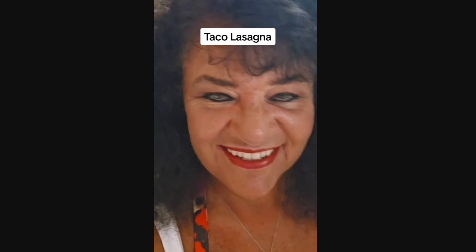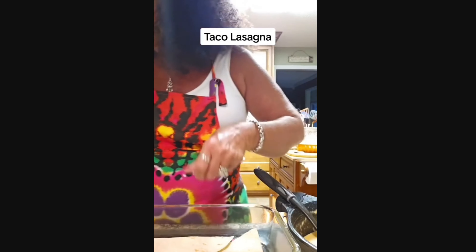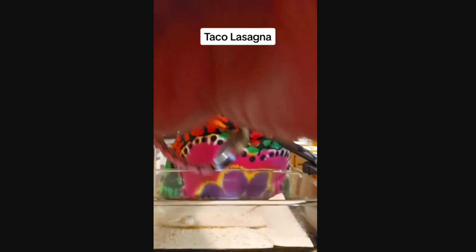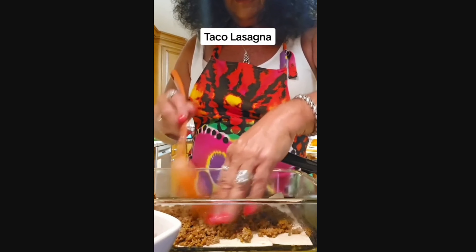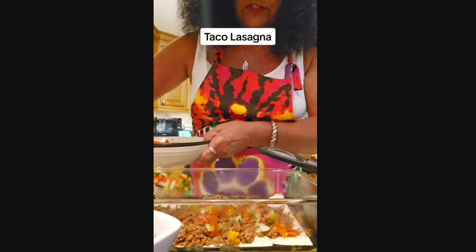Now we're ready to assemble this lasagna. She fits the tortilla pieces in, puts an extra piece in the bottom left where there's a gap. That watch is so loose - did you see that? On top, she sprinkles some pico de gallo. Oh god - warm pico de gallo sounds horrendous. The best part about pico de gallo is that it's chilled. Why would you put it in a lasagna and heat it up?